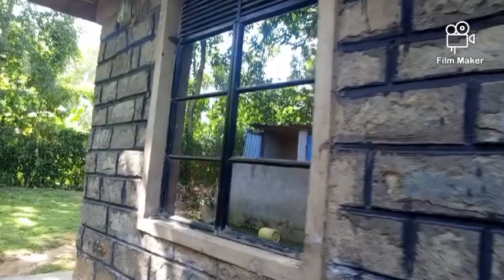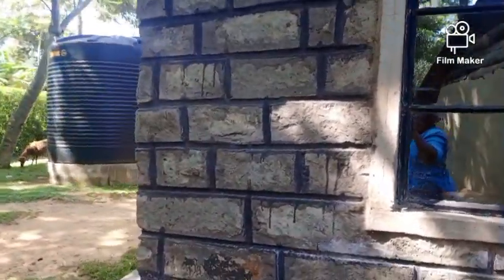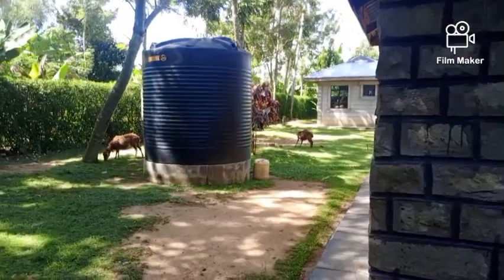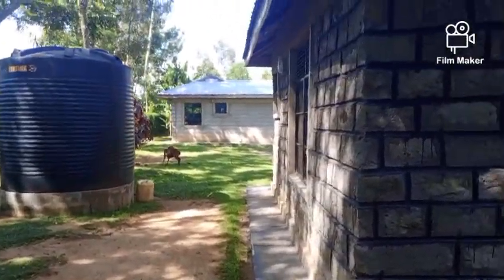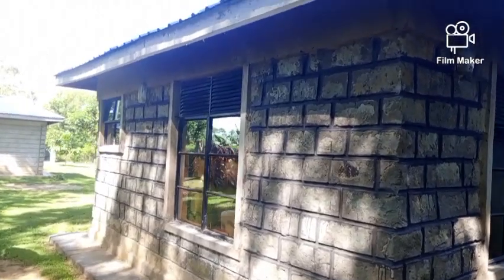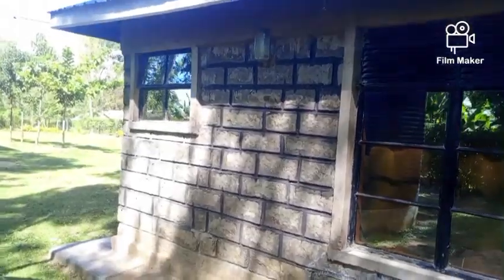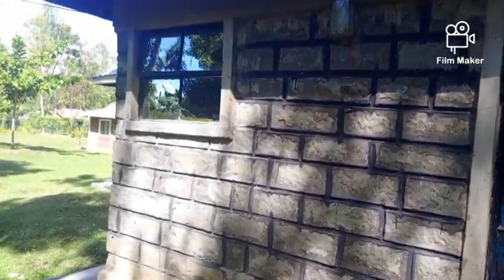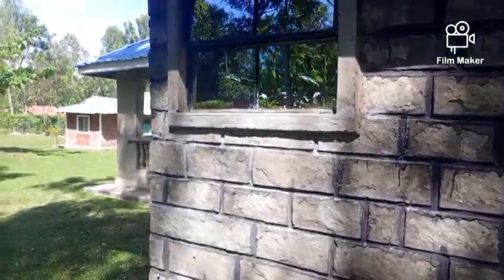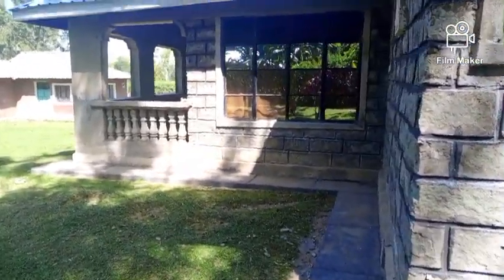Let us continue going around — we are still at the back side but we want to go to the left side of the house. That is a tank for water; it's normal in rural areas for people to place tanks to reserve water. This is still the side and now we are getting to the front side of the house again.